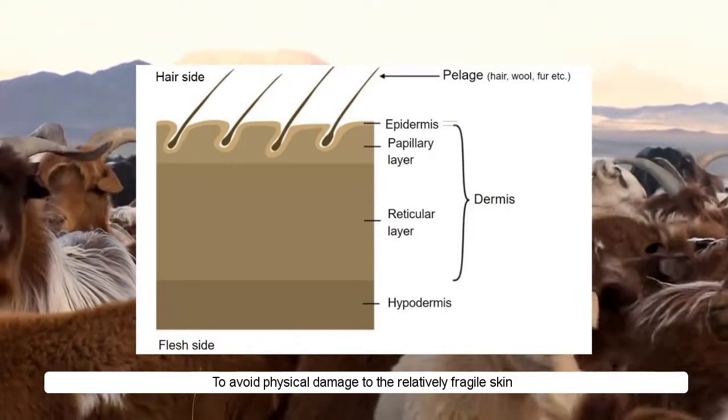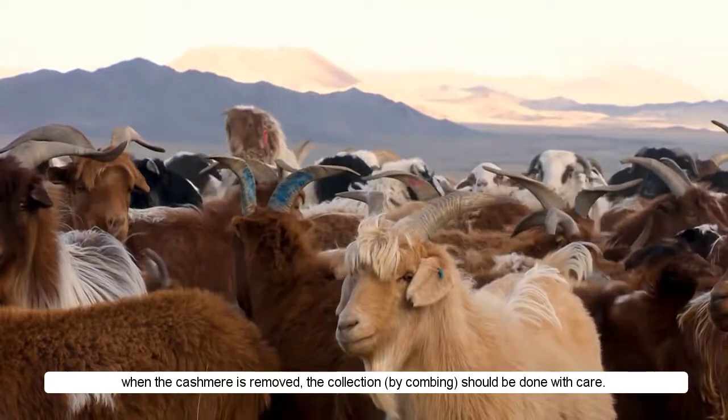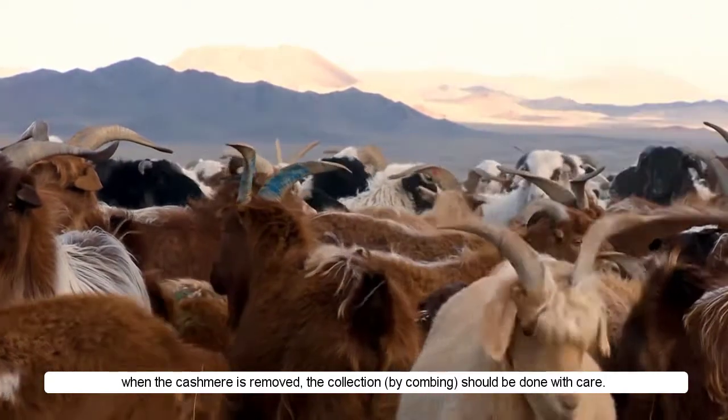To avoid physical damage to the relatively fragile skin when the cashmere is removed, the collection by combing should be done with care.